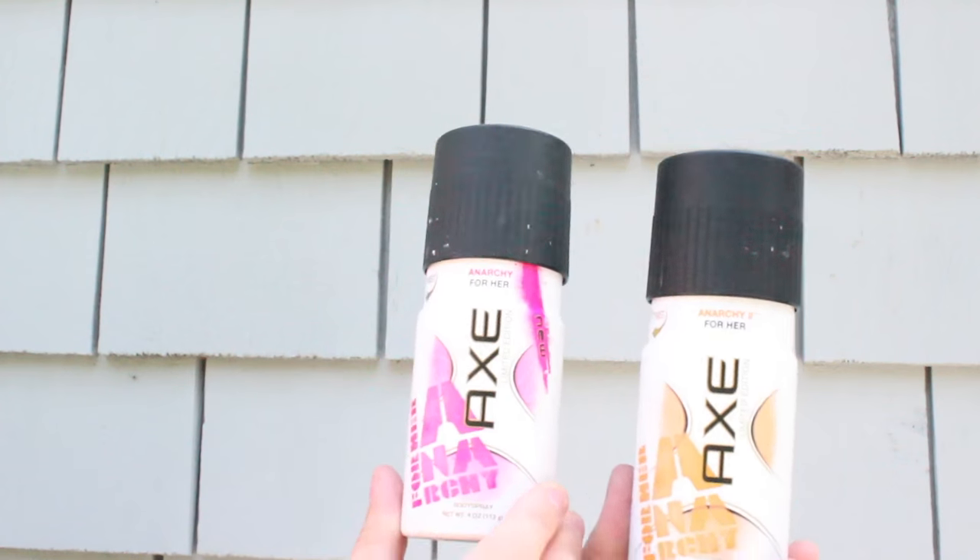Another favorite of mine has been a body spray — well, it's actually kind of two body sprays, but I decided to count it as one favorite because they're literally the same thing except one's the first edition and one's the second edition. It is the Axe Anarchy for Her. They don't specifically say what scent they are, so I'll describe them: the first edition smells really florally and springy, whereas the second edition smells more fruity and summery. I absolutely love both of them and I'm hoping they come out with more for girls.